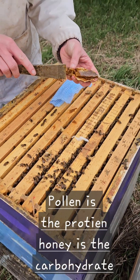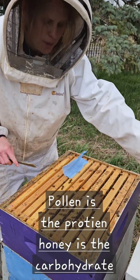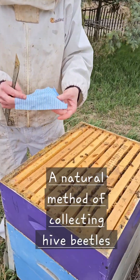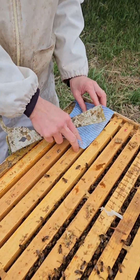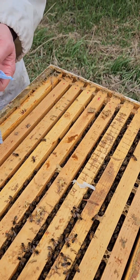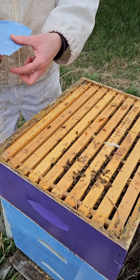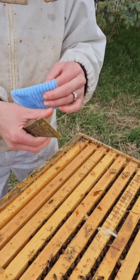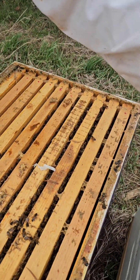Pollen is the protein and honey is the carbohydrate. And this is a very natural method of collecting hive beetles — the bees will chase them to this and the hive beetles will start chewing on it and they get trapped in it. Then the bees will actually pull this whole sheet out, and it's just like a Handi-Wipe thing. It's so simple but it really does work.